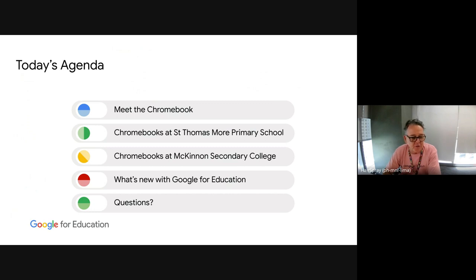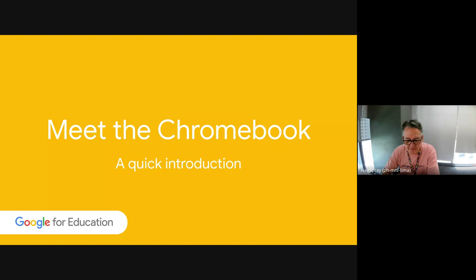Then as usual we'll do our little 'what's new with Google for Education.' I'll point out that Google I/O was yesterday and we announced a whole bunch of new stuff. I haven't digested it yet, so Steve or Darren, if you want to jump in on any of that when we get to it, that will be awesome. And then we hopefully have time for some questions.